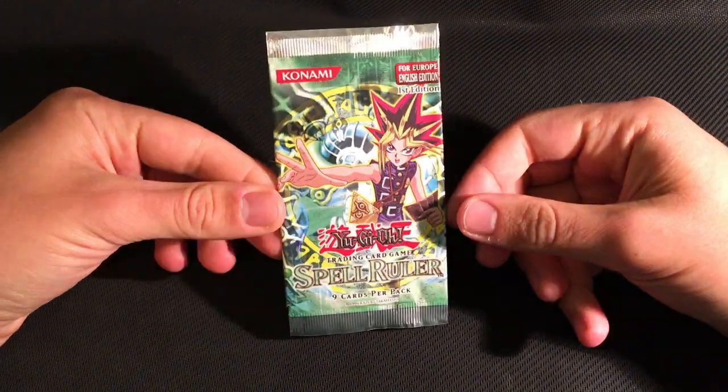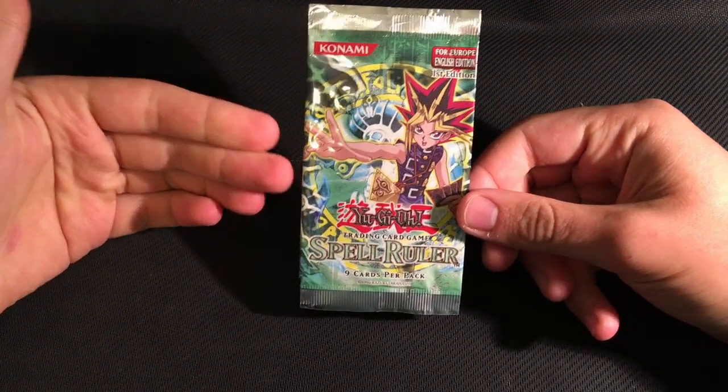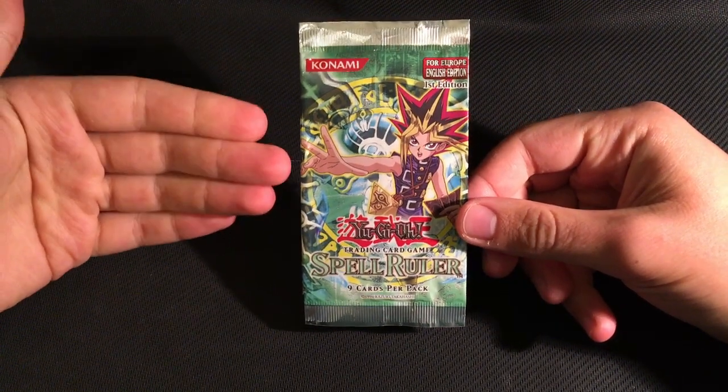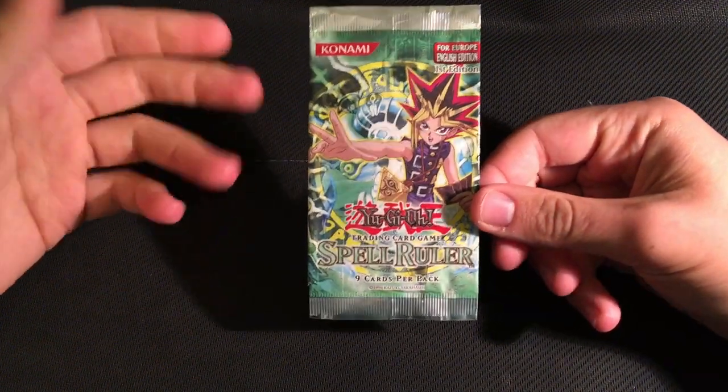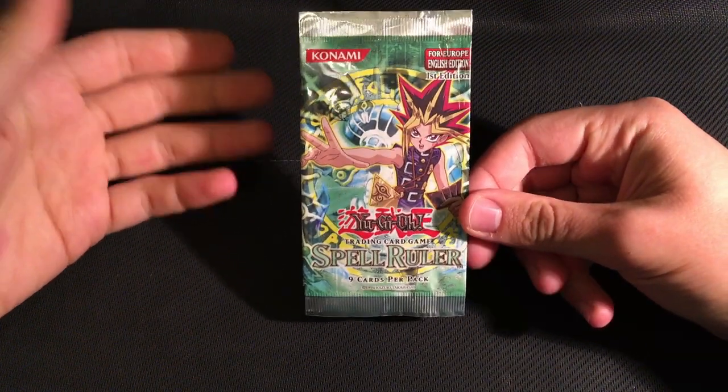Welcome back to another video on European Yu-Gi-Oh cards. In this video I'll be picking up where I left off in the last one, starting with Spell Ruler 1st Edition. Spell Ruler is easily the most well-known of all the European releases due to its infamous status as a Factory Error Set, and that'll be the main thing I talk about in this video.